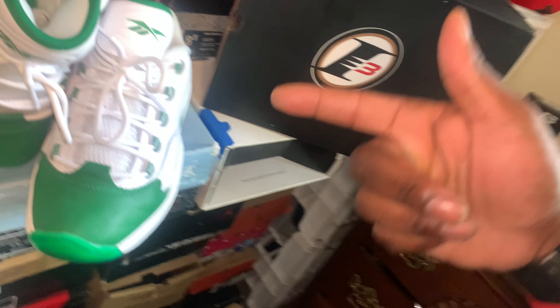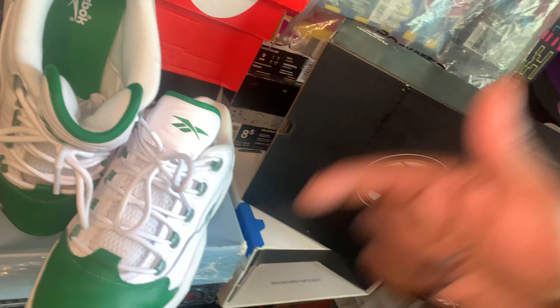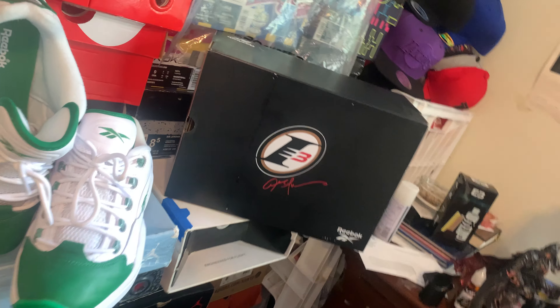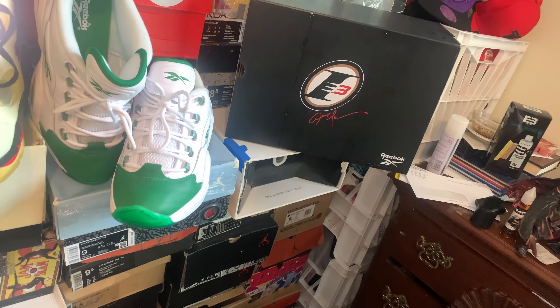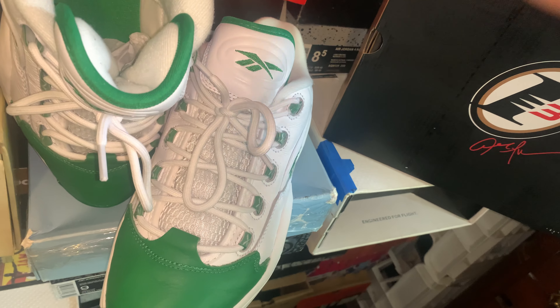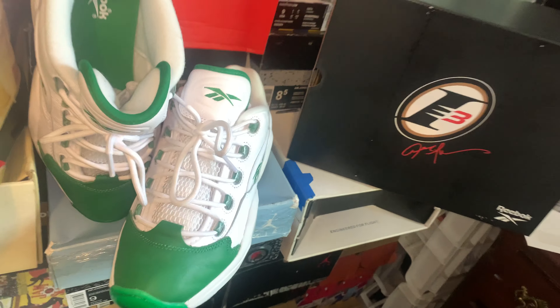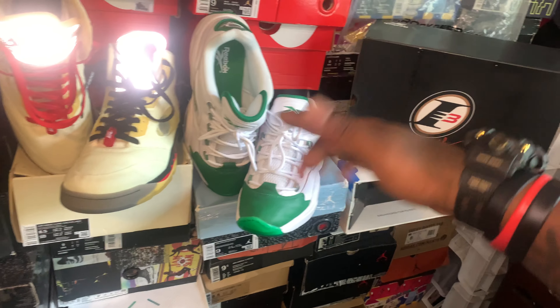I did actually put my crep protector on. I wasn't gonna actually wear these — I was hesitant. I ain't gonna hold y'all, I've been wanting to wear these all day because these are straight fire. Like the leather color blocking is just everything — just fire about these. But I don't want to mess these up. So I put the crep protector on and I'm gonna let that whole 24-hour do its thing. But don't sleep on these y'all. Quick strikes — pick those up. Fire.